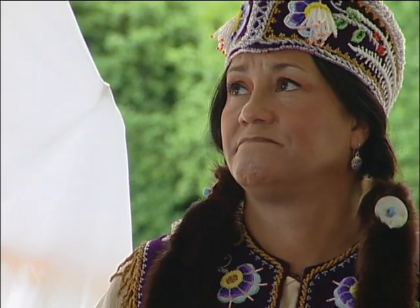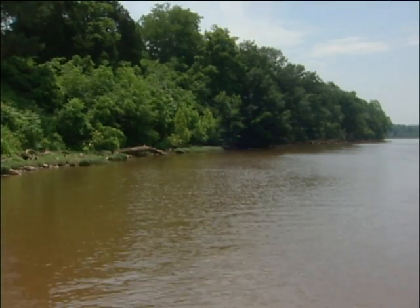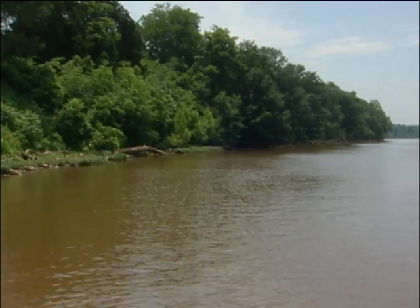A community that includes descendants of the Rappahannock Tribe. The easement encompasses archaeological remains of the Native American people who settled here hundreds of years ago.